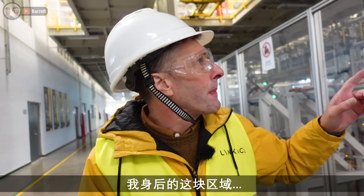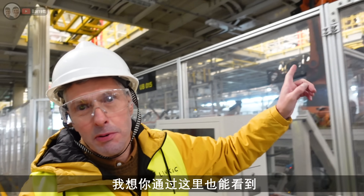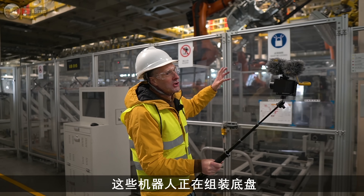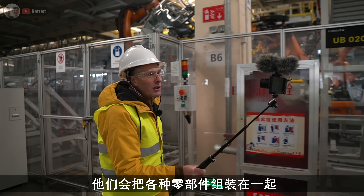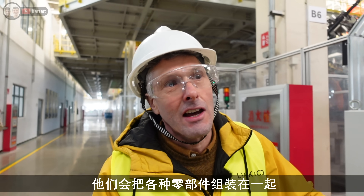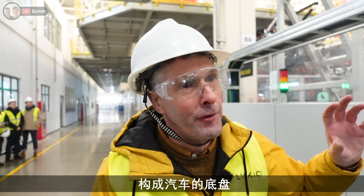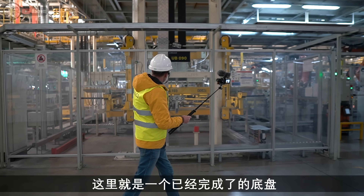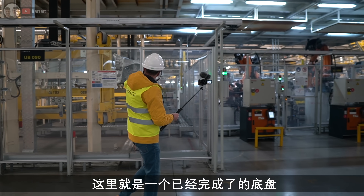Behind me here, you can probably see up here - we're right there constructing the floor. They bring all those individual components together and they construct the floor. This is a complete, finished, by the looks of it, floor.